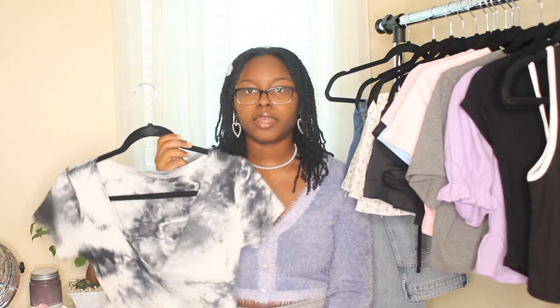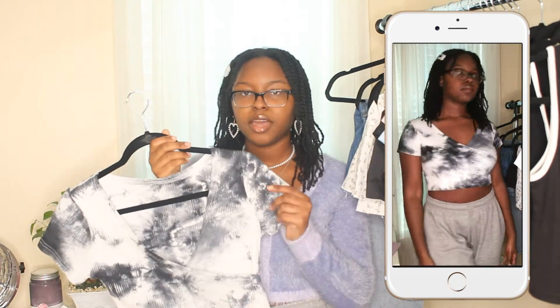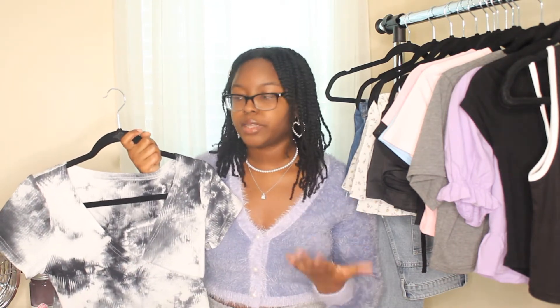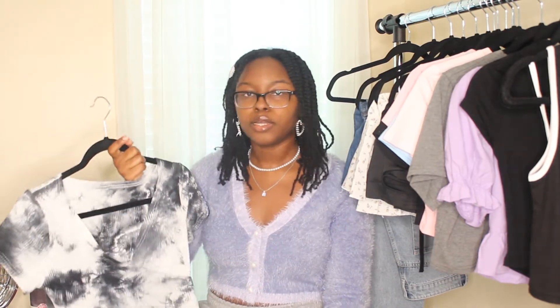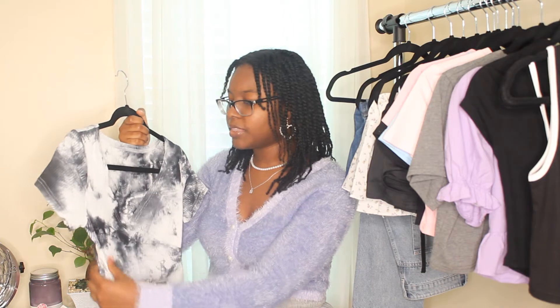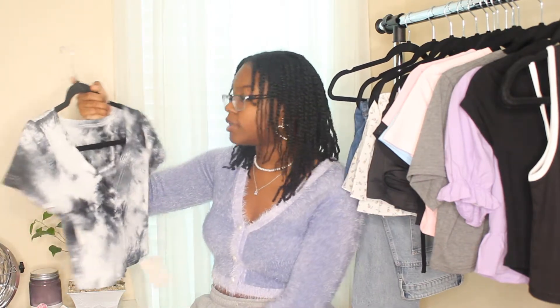This is probably one of my favorite tops from this haul — I just love this wrap top, it's so cute and very flattering. They have so many items with this exact material. It's not too low — it covers everything and looks so good. The quality is great, a really nice ribbed material that's soft, thick, and stretchy. It's a white and black or gray tie-dye, which is very trendy right now.